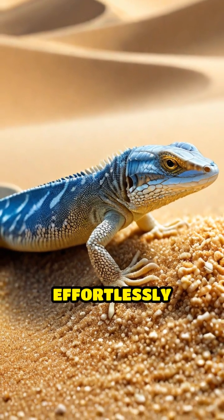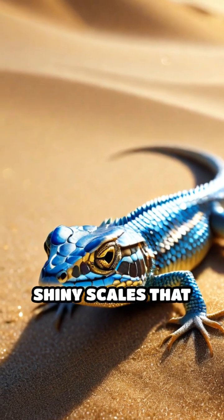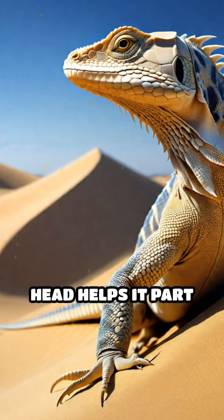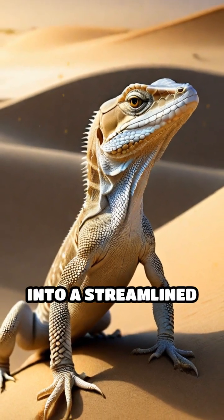But how does it glide so effortlessly beneath shifting dunes? Unlike other lizards, the sandfish possesses smooth, shiny scales that drastically reduce friction with sand grains. Its wedge-shaped head helps it part the sand, while its limbs tuck close to its body, transforming it into a streamlined torpedo.